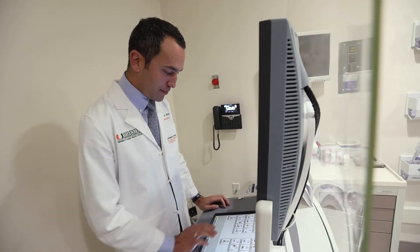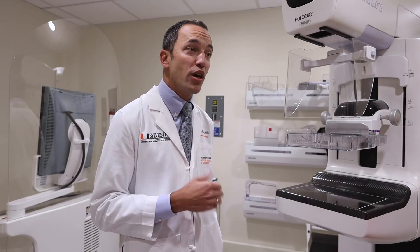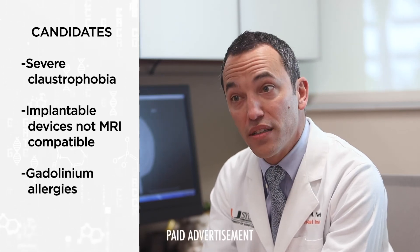Contrast-enhanced mammography is also a great option for women at high risk who need a breast MRI, but have issues like severe claustrophobia, implantable devices that are not compatible with the MRI, or gadolinium allergies.